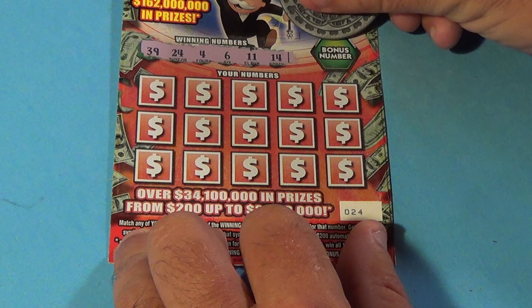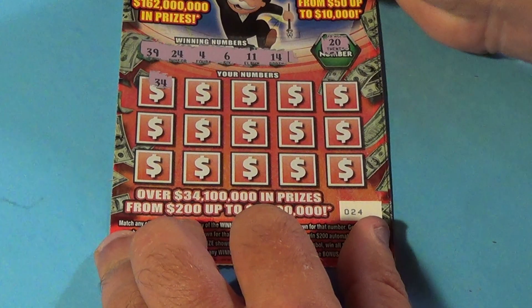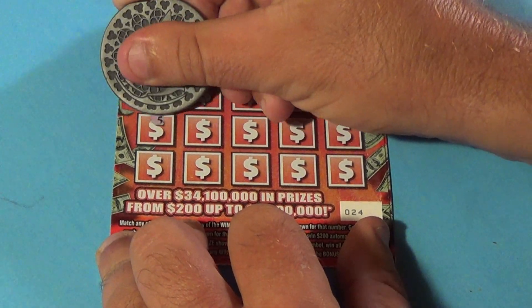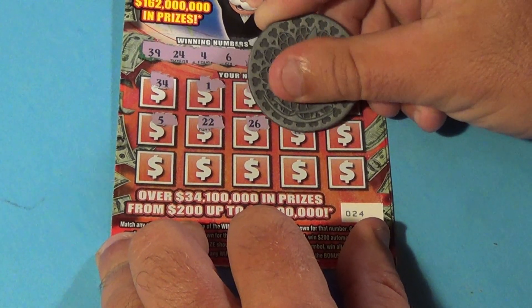And we have a 20, 34, 1, 3, 30, 25, 5, 22, 26, 15.